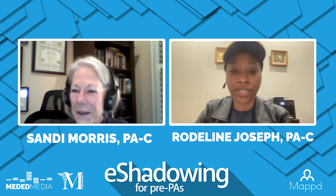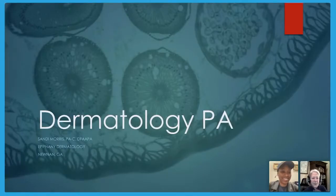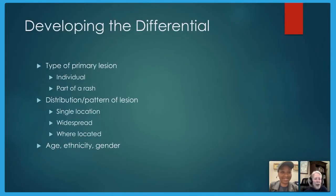Sandy pulls up her slides. She explains that the differential diagnosis approach applies to any area in medicine: what are the possibilities, which one's most likely, second most likely, and so on. Before even going into the room, her MA gives her the patient's complaint and she already has a differential — she doesn't want tunnel vision, but she knows kind of what to expect.